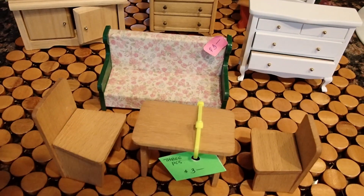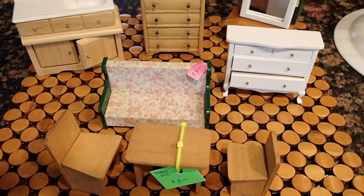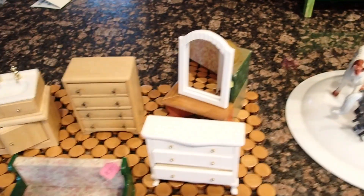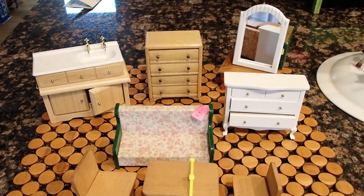I think that will be it for the furniture pieces, and I will be back with the spoons — these spoons here, because I already made a video on these. Enjoy your day and thank you for watching!